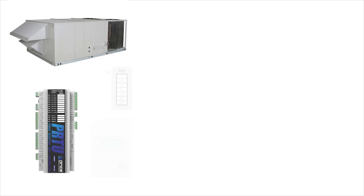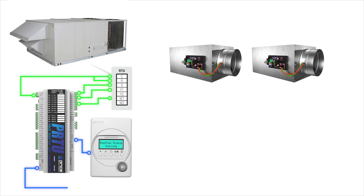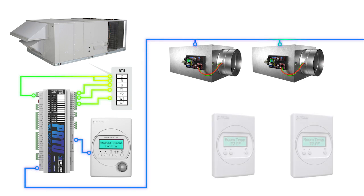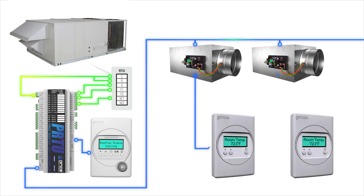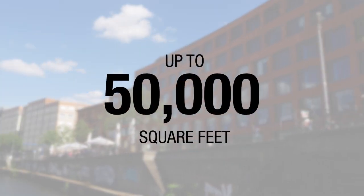With its easy-to-use setup wizard and plug-and-play connectivity for the thermostat and BACnet, the PRTU can be configured within minutes for either a network polling strategy or standalone operation. This unique controller is ideal when used in the small to medium-sized building market ranging up to 50,000 square feet.